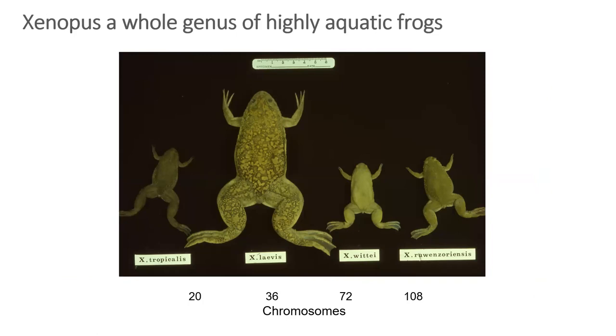We should keep in mind that Xenopus is a whole genus of highly aquatic frogs with many members. For example, you've got Xenopus laevis, which is huge compared to most of the others, and the other well-known model Xenopus tropicalis for comparison.